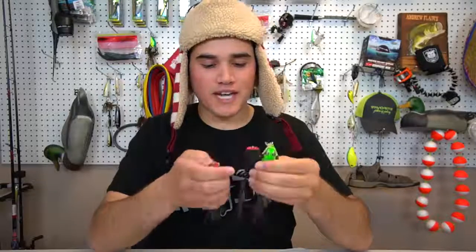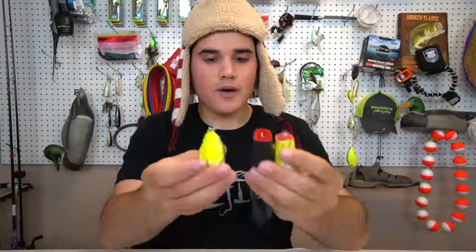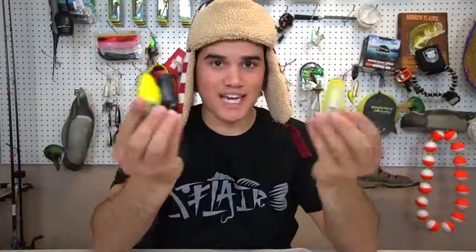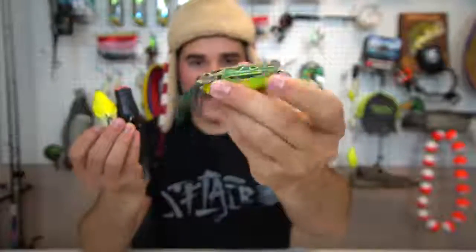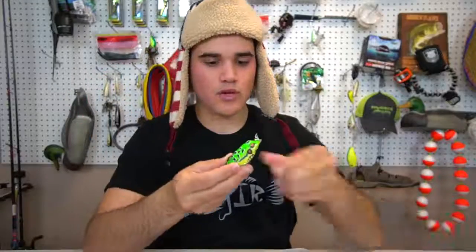Starting with my favorite - frog fishing. I carry three frogs with me pretty much at all times. We've got a regular natural colored popping frog, a black popping frog, and a natural color regular frog. Sometimes bass want a popping frog, sometimes they want a regular frog, so I carry one of each. Just make sure you've got a natural and a black, and a popping and a non-popping - that combination covers it.